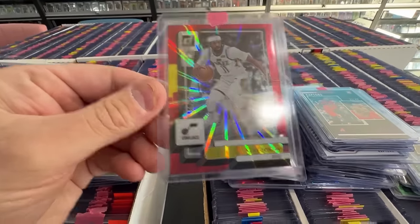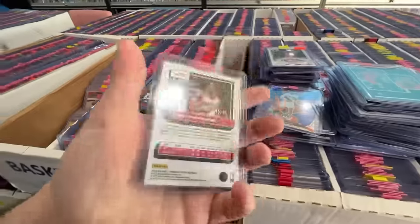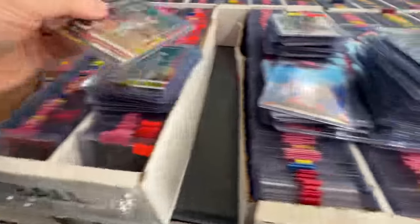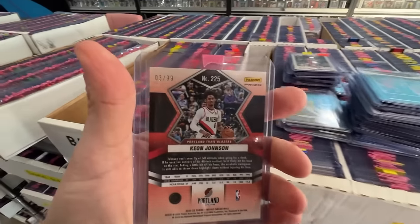Here is a Fred Van Fleet numbered to 100 — nice card, color match with the Raptors uni, super cool. A Jonas Valanciunas — not bad, I'll take it. A Stair Masters LeBron, just a cool insert from this year's Mosaic. This is a Mike Conley numbered 11 of 99 — that's his jersey number. Stay tuned till later in the video — I went over to Legacy and hunted for jersey number match cards and found quite a few.